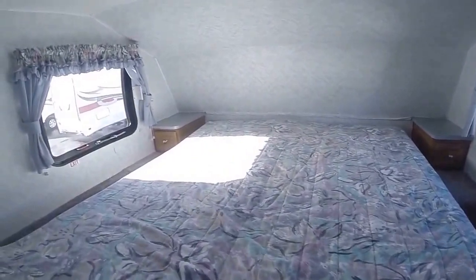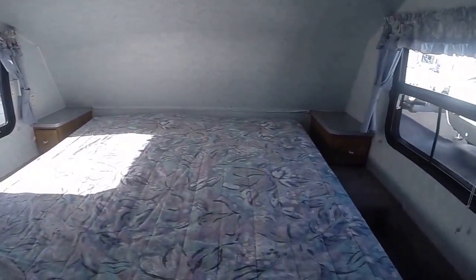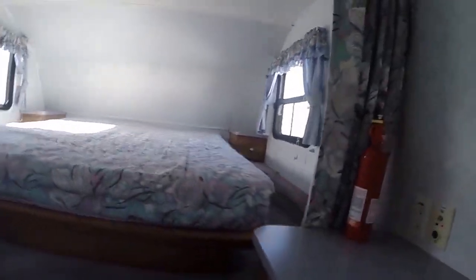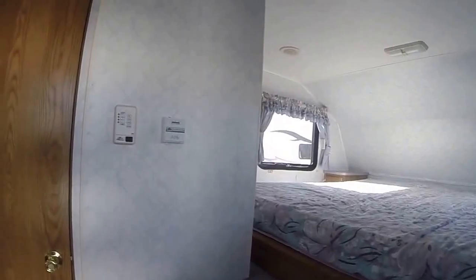Here's our bedroom — a couple of steps up and you've got a clean bed with drawers on both sides and windows on both sides as well. Just the right size to take camping for any of the parks we have here in Oregon.